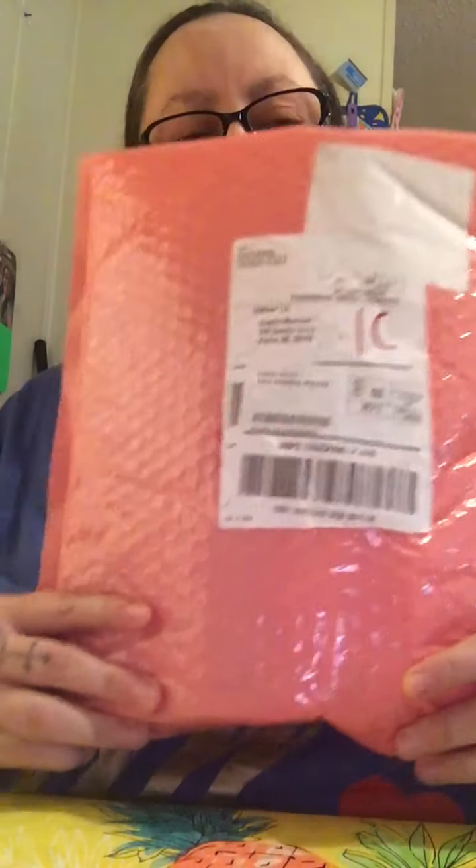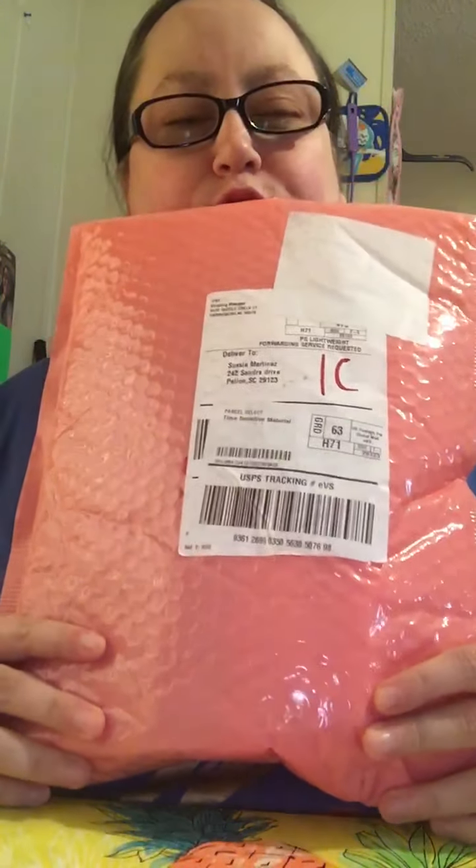Hello everyone, it's Suzy again. I'm going to be doing my first ipsy bag today — I just got it in the mail. This is what it looks like. The glam bag is $25 a month, $26.75 with taxes. I'm going to open it with you guys and see what we got. I didn't get to choose the products this time; they chose them for me. I won't get to choose until next month.